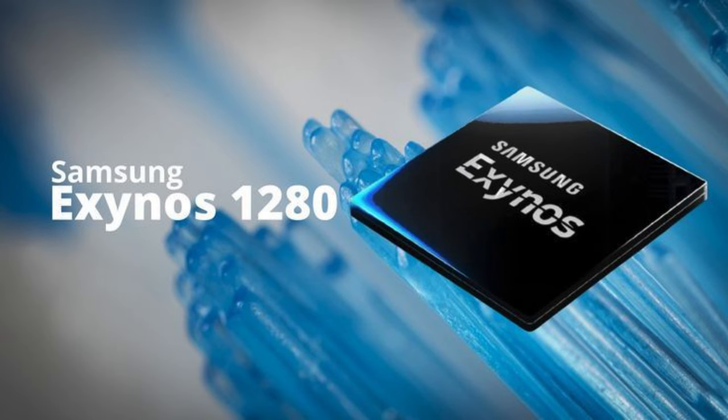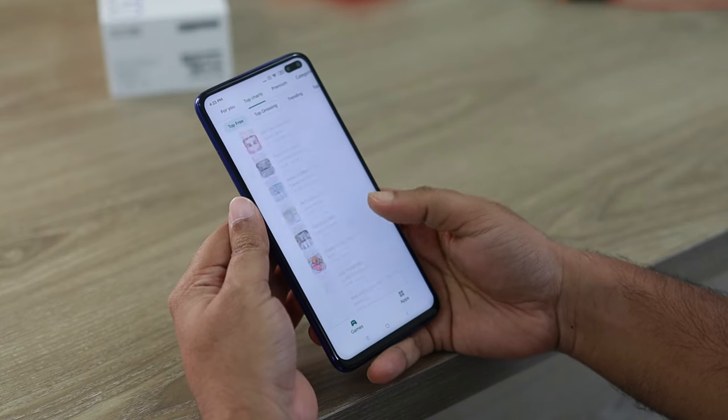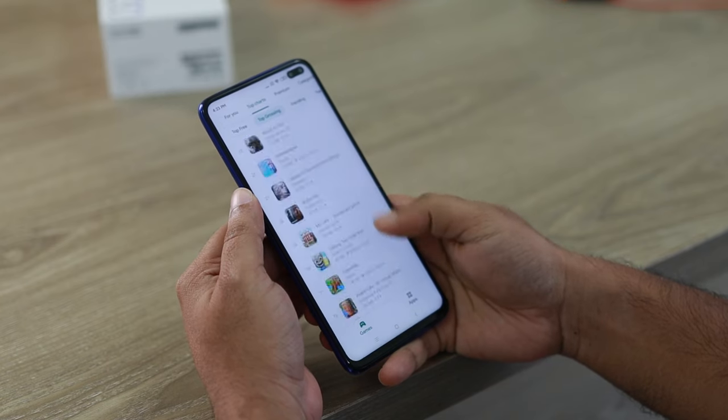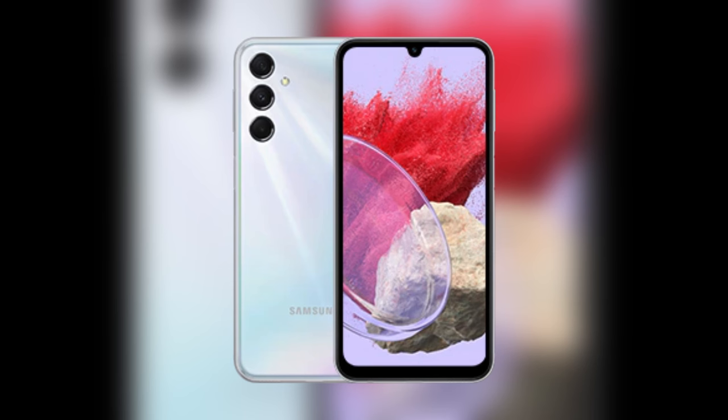The M34 is powered by Samsung's own Exynos 1280 chipset, which can perform all normal tasks like watching YouTube, browsing, and multitasking very easily, but it is not suitable for heavy games. The camera on this phone is very impressive at this price point.